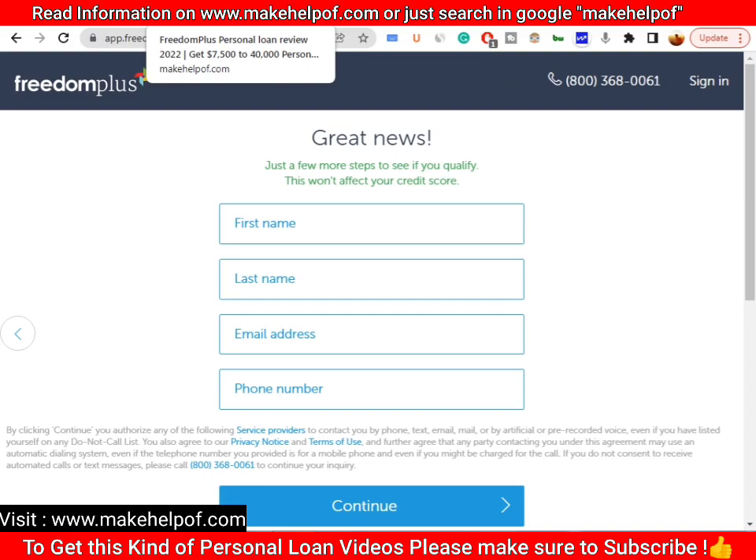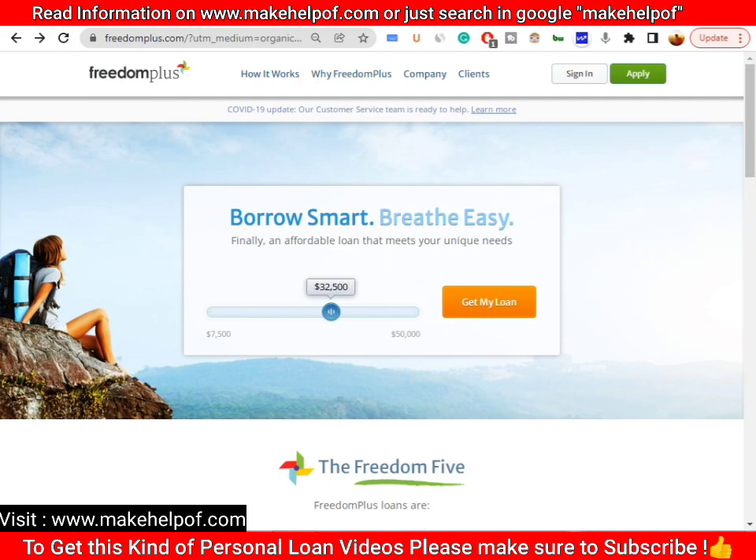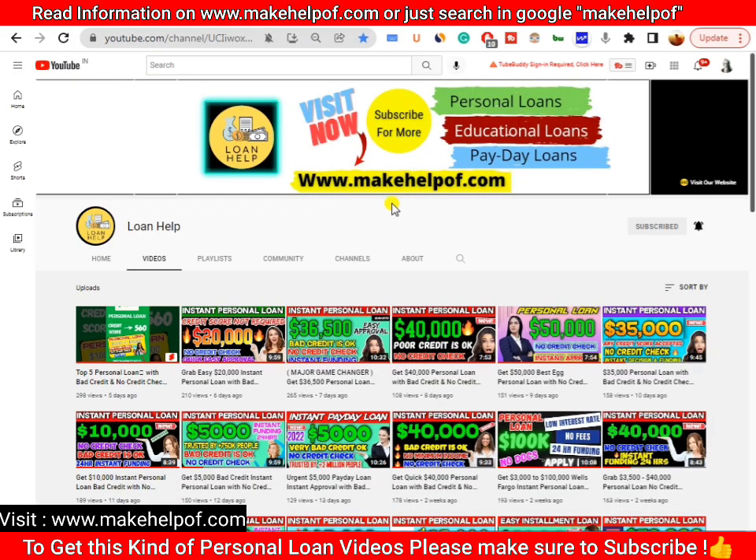That's the entire process for applying for a FreedomPlus personal loan. That's it for this video, guys. I hope you found this video informative. Please make sure to subscribe to the channel. I'll meet you in the next video — till then, stay tuned and thank you for watching.